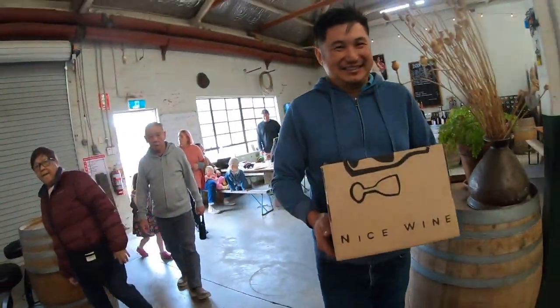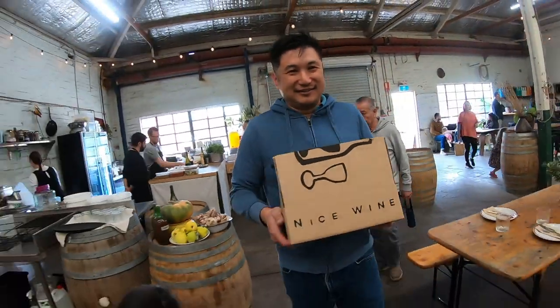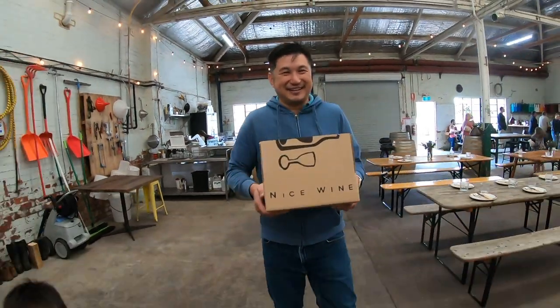We really liked some of the wines after the tasting, so we decided to buy 6 bottles of wine that suited our palate — Chardonnay, Shiraz, Fiano, and Sangiovese.